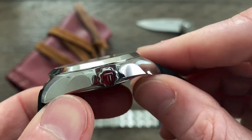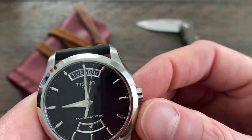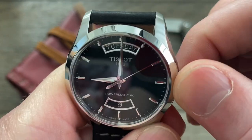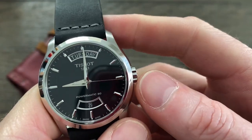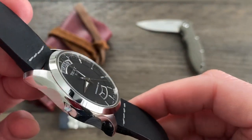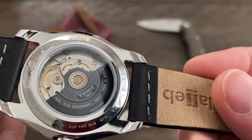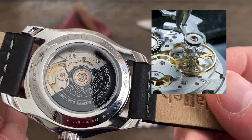This watch is hackable and hand windable. Pull this little guy out here and it's going to stop that second hand. It's so smooth you can hardly even tell you're winding it. Of course, you're not really going to have to wind this much with an 80-hour power reserve. You can take this thing off for the day and go three or four days without winding it. You can see it there — it says 'high-tech escapement,' which basically means a very, very long power reserve.